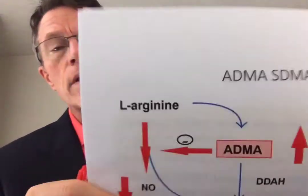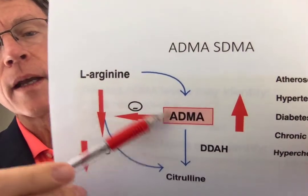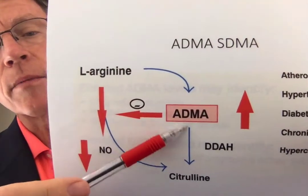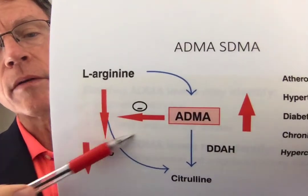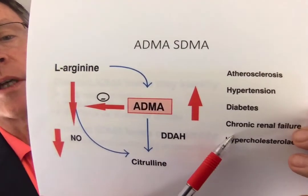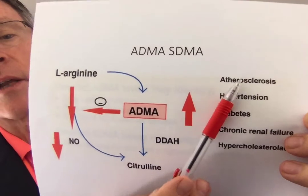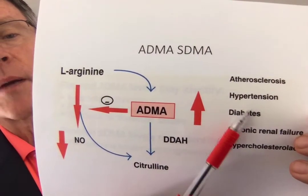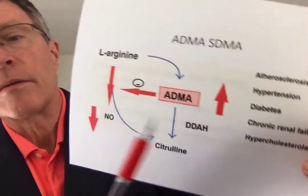Here's a simpler way of looking at it: L-arginine and ADMA lead to citrulline and compete with the production of nitric oxide. If you get an increase in ADMA, you're supposed to get atherosclerosis, hypertension, diabetes — all the stuff that comes along with atherosclerosis.